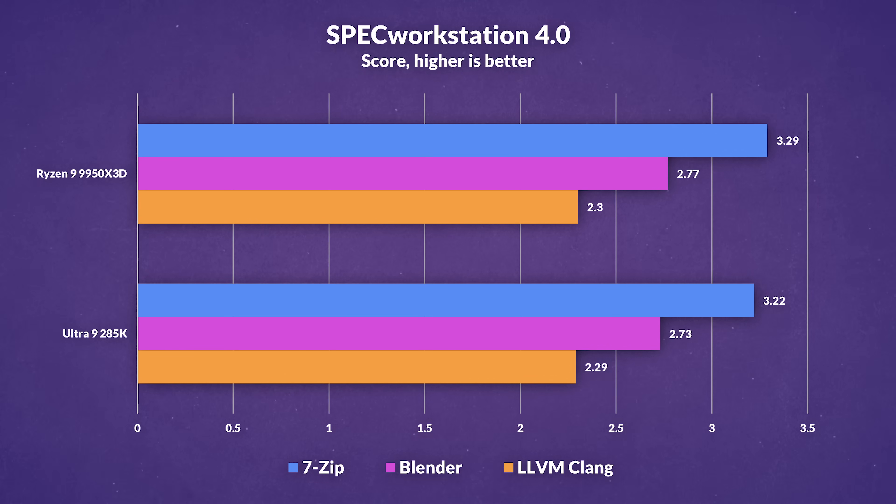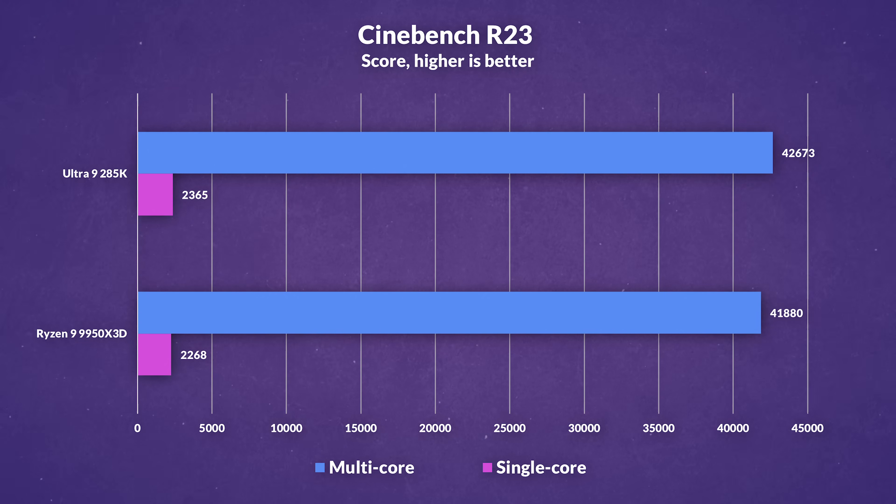Switching over to more productivity-heavy workloads, results from SPEC Workstation 4.0, covering tests like Blender, 7-Zip, and LLVM Clang, showed very little separation between the two CPUs. Intel has clearly closed the gap here, particularly in compression tasks like 7-Zip. On the synthetic side, Cinebench R23 gave Intel a 2% lead in multi-threaded performance and a 4% lead in single-threaded, which reinforces just how close these chips are in terms of raw CPU throughput.